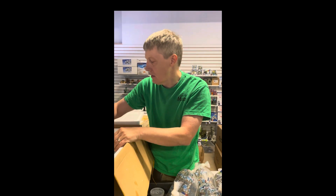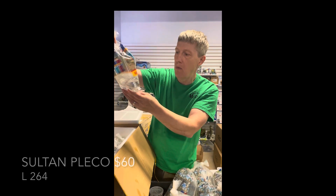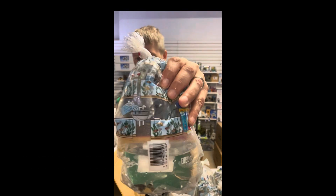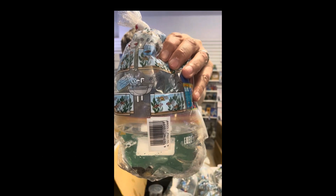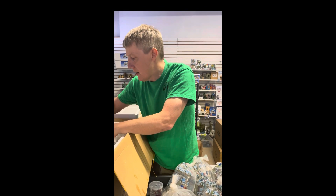Here's that other L260. Next up is a sultan pleco — oh wow, I love these. The gray lepracanthus or sultan pleco, L264. Just what a beautiful fish that is — gray with black spots and white dashes on the fins.